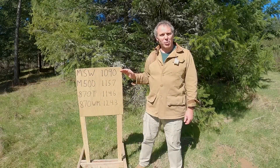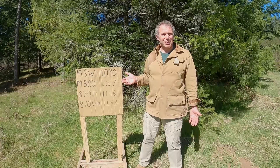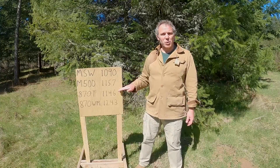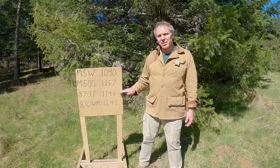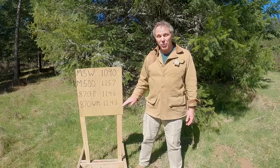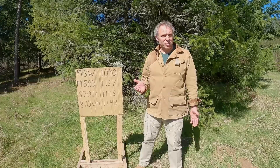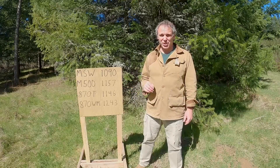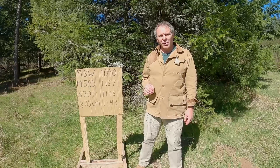Here are the birdshot results. Mossberg Shockwave with the 14-inch barrel: 1090 fps mean. Mossberg 500 with the 20.5-inch barrel: 1157 fps — a gain of 67 feet per second, which may be significant. Going from the Mossberg 500 to the Remington 870 Tactical with an 18.5-inch barrel — two inches shorter — we get 1146, a loss of only 11 fps. That's within round-to-round variation, not significant at all. But going from the 870 Tactical to the 870 Wingmaster with a 30-inch barrel, we jump from 1146 to 1243 — a gain of 97 fps. That is significant. So a small change in barrel length doesn't change velocity much, but a significant change in barrel length does yield a significant change in velocity. This was with birdshot — what about buckshot?